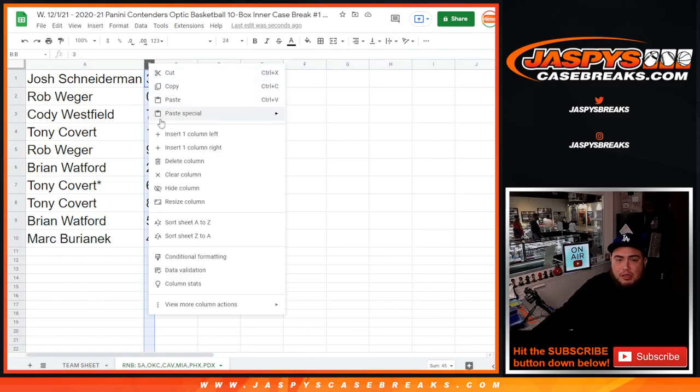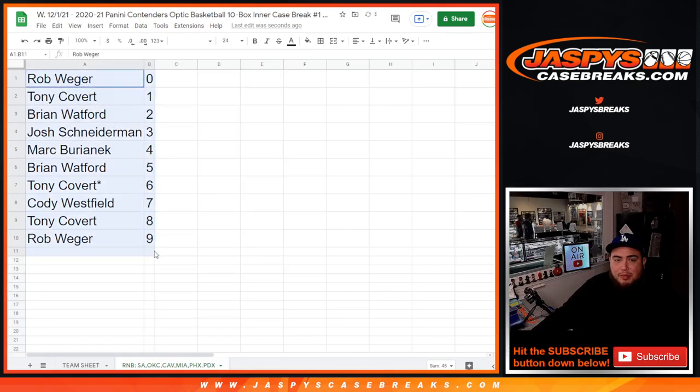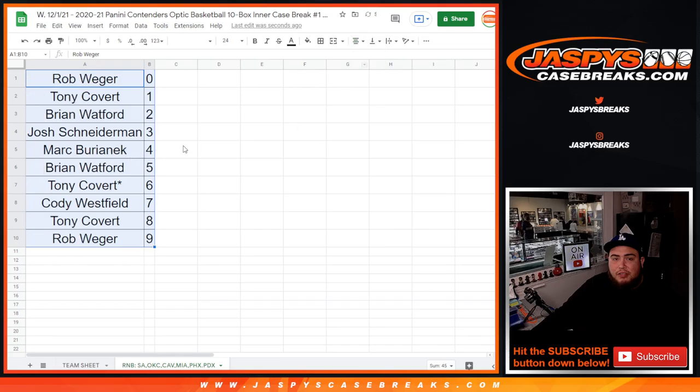Josh, you have spot three. Rob, any and all redemptions for you. Cody with seven — potentially any one-and-ones for Tony. Rob with nine, Brian with two, Tony with six and eight, Brian with five, and Mark you have any fours. There you go guys — coming up in a separate video is the break itself. Good luck everybody, see you in the next video.